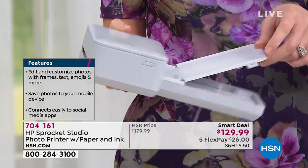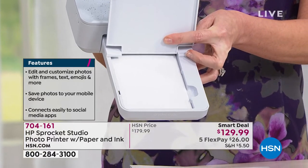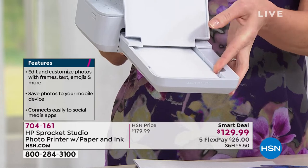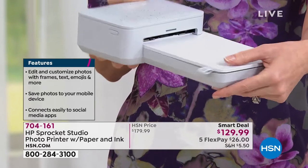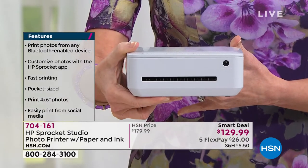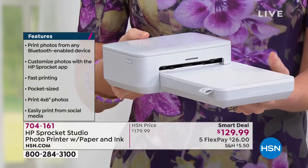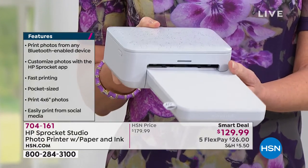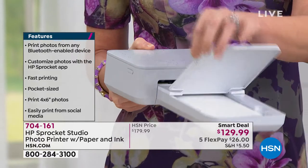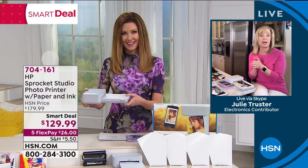Shannon shows the paper loading — you open the lid and put the paper in shiny side up. Your ink always comes with the paper, so you never have to buy ink separately. The ink cartridge goes in on the side. A great feature: if you take this to a party, baby shower, or wedding shower, everyone can be printing from their own phone at the same time rather than one at a time.